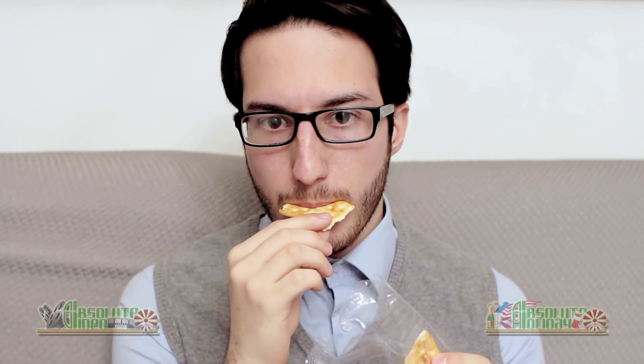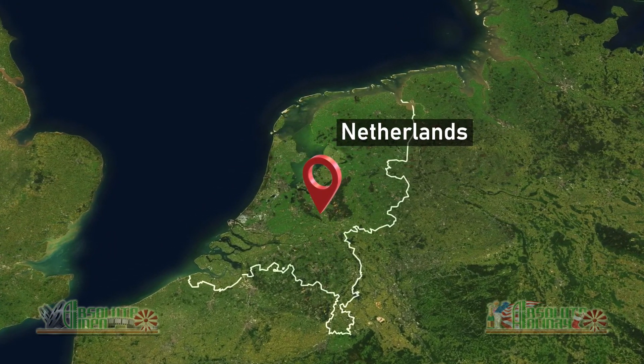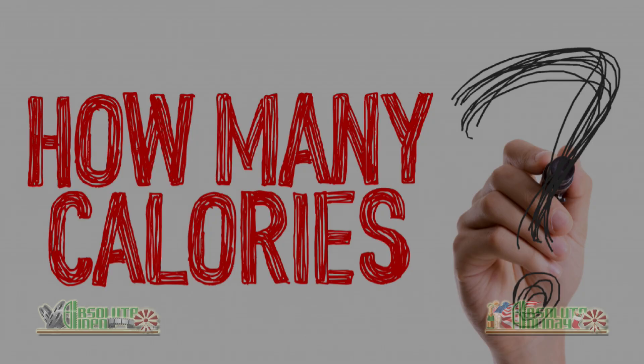As we know, Gouda is made with whole cow's milk and has its roots in the southern regions of the Netherlands. With this small piece, you're going to gain 55 calories of energy. Well, that's it for day 16 of our European cheese advent calendar adventure. Thank you for joining us, and we look forward to seeing you tomorrow. Good night!